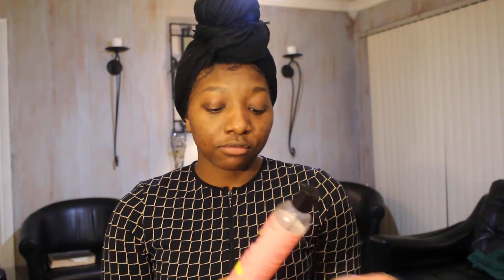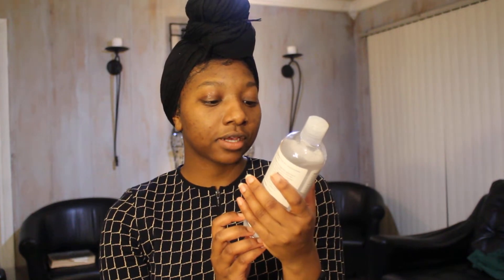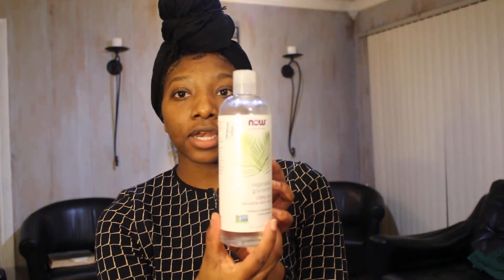I remember when I first tried it — I think I was going to my brother's football game. I did a braid out with bantu knots at the end and my hair was just great. This is a great moisturizer for your hair and I highly recommend it. I won't say it's one of my staple products yet, but it probably could make its way there.